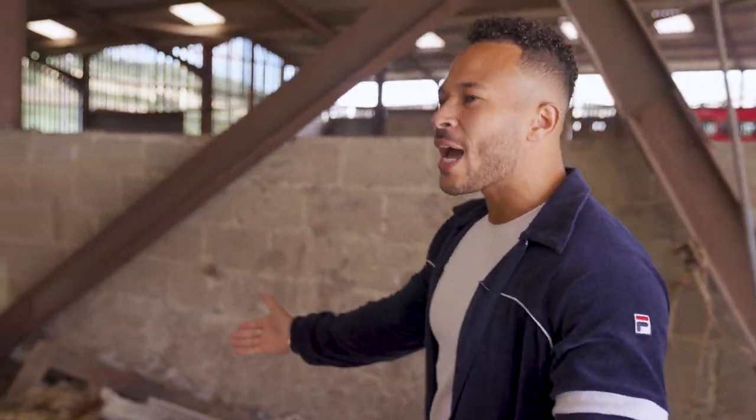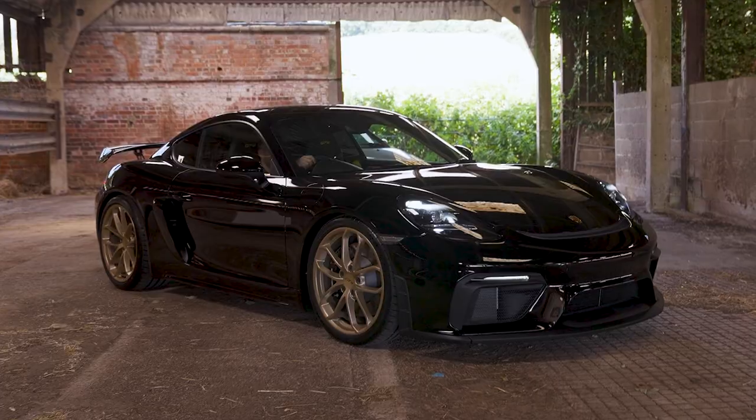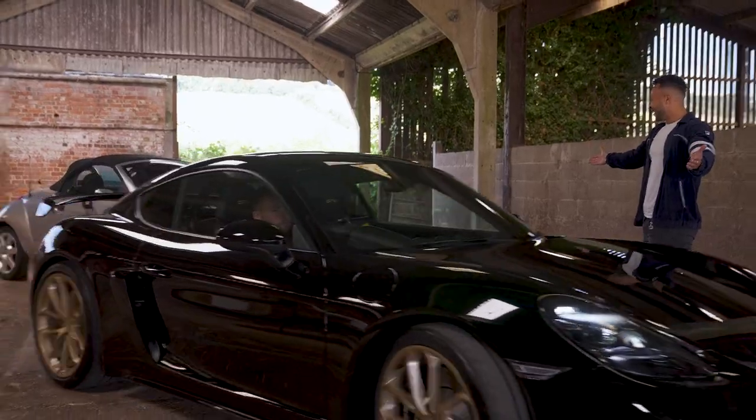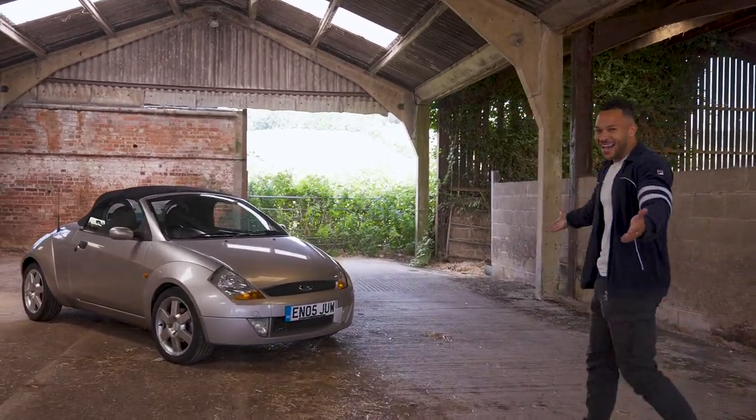This is an absolute spectacular car and I've been earning a little bit of cheddar, so now I've got my dream car. This is the Ford Ka.